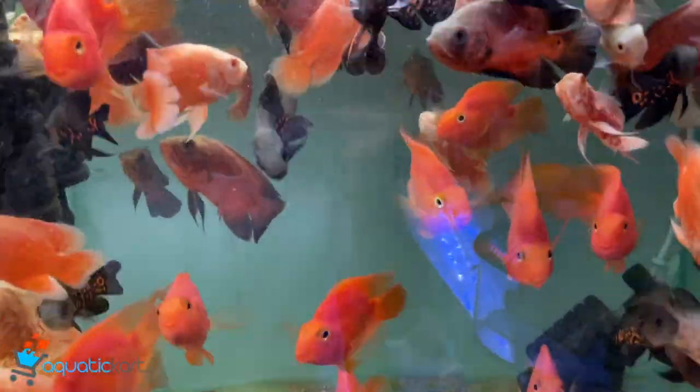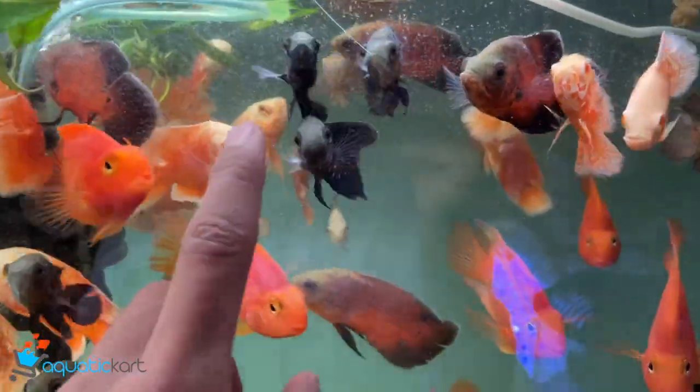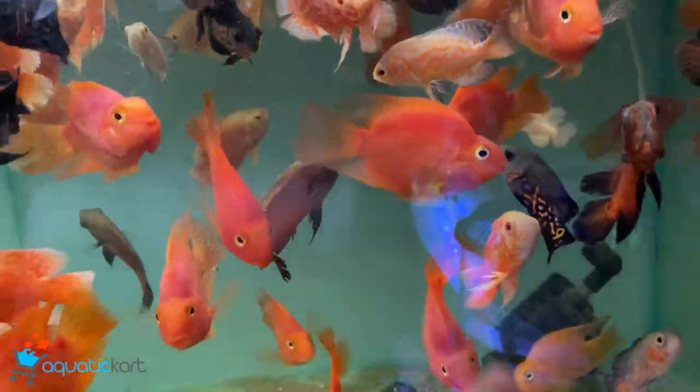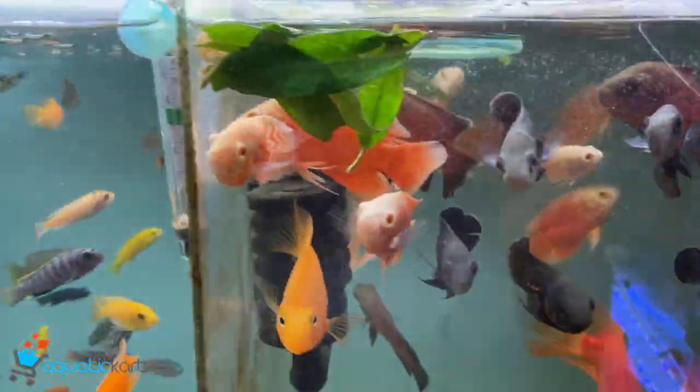This is an Oscar and a parrot. Copper Oscar, tiger Oscar, fire red Oscar, red parrot, yellow parrot, and albino Oscar.